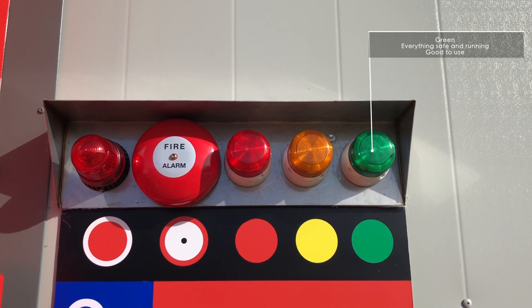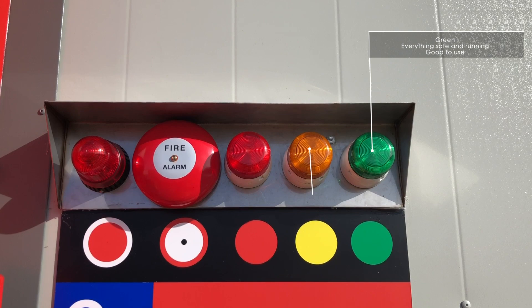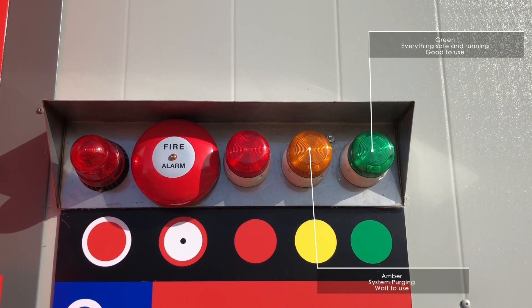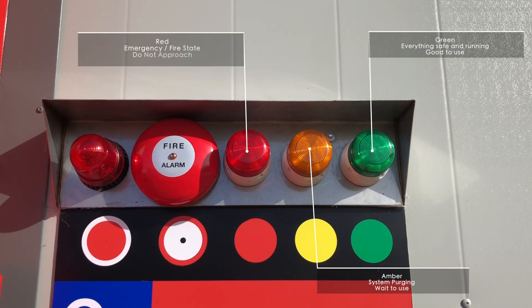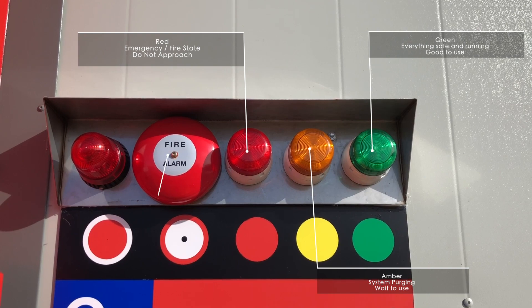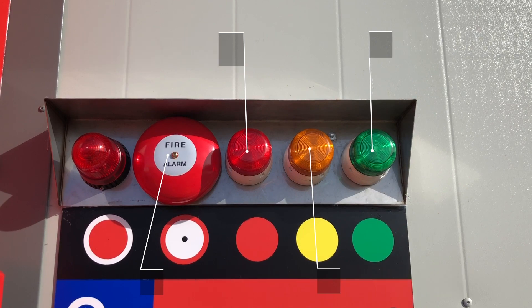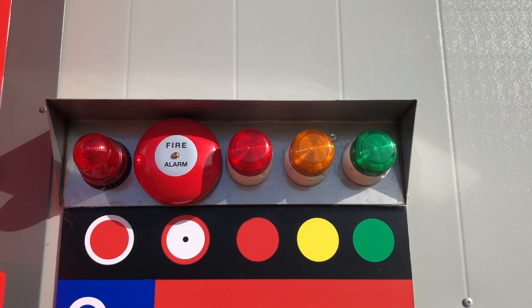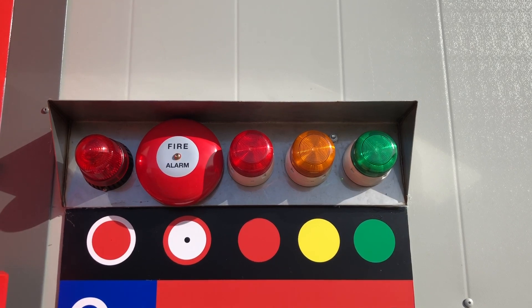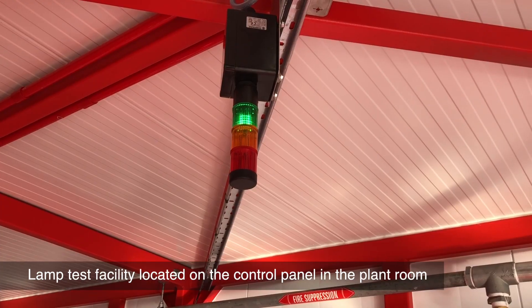The traffic light indicators convey the following states: green means everything is safe and running — good to use; amber means the system is purging — safe to use; red with bell sounding means emergency fire state — do not approach. Additionally, red with no bulbs error indicates no power or bulb failure — do not approach. Note there is a lamp test facility located in the control panel within the plant room.